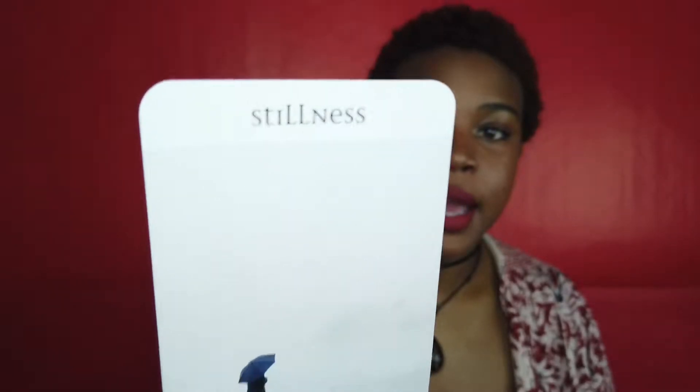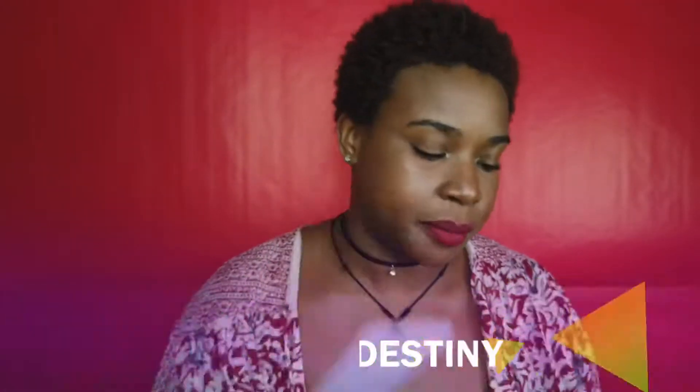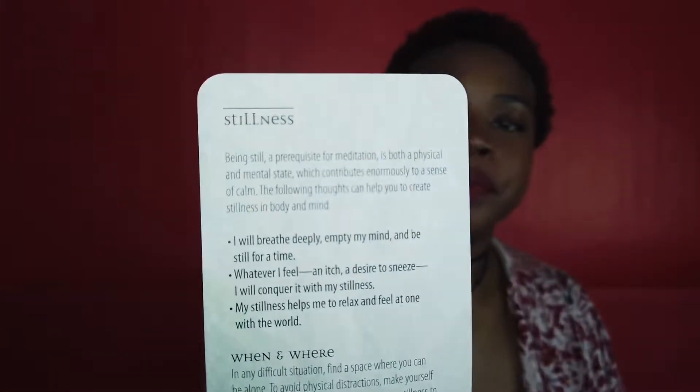These are meditation healing cards. This 'Stillness' card is one I pulled recently and posted on my Instagram at Manifest by Destiny. It gives you an image on the front with the keyword, and on the back it goes into information about how to be still, what being still means, a few affirmations you can use when practicing this type of meditation, and the when and where — best practices to get into a stillness meditation.